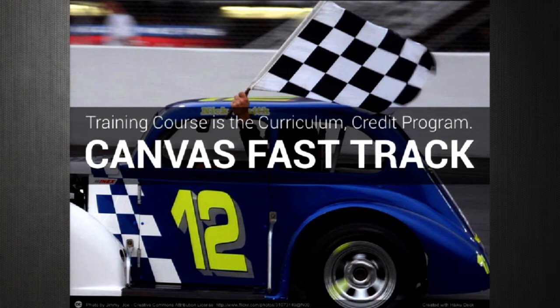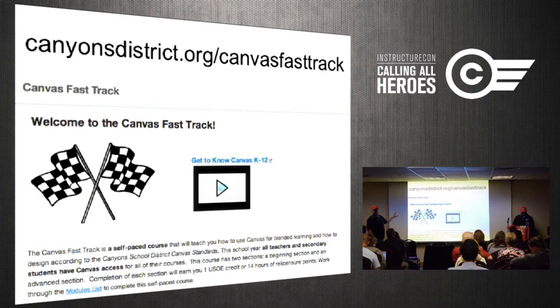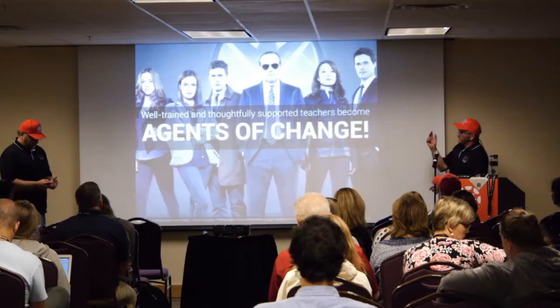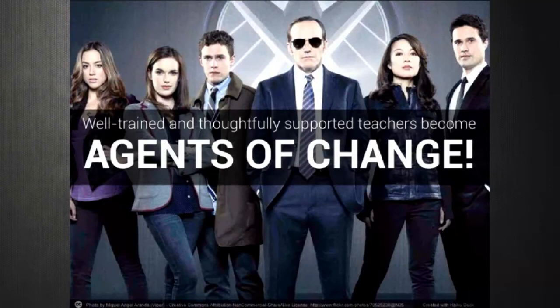If you want to access the Canvas Fast Track, our URL is canyonsdistrict.org backslash Canvas Fast Track. We'll post this in the discussion along with our presentation notes where you can give feedback and ask questions. Teachers in our district get credit from the Utah State Office of Education and it's self-paced — they can take all year to complete it or do it in a couple of weeks. When we have teachers trained at the black diamond level, we've got our agents of change within schools who can be the catalyst to make things happen with Canvas.